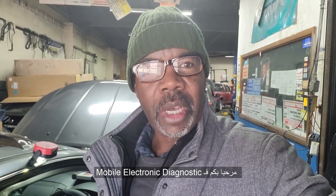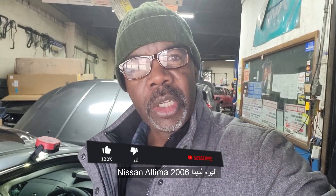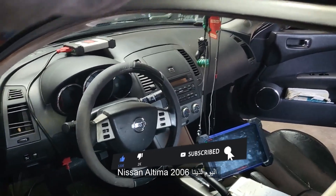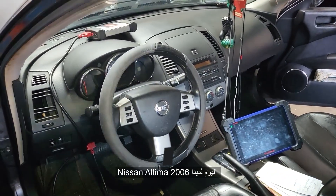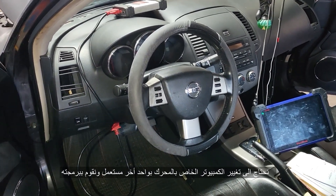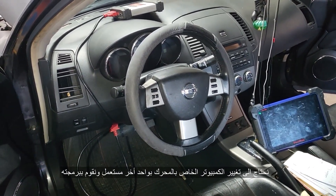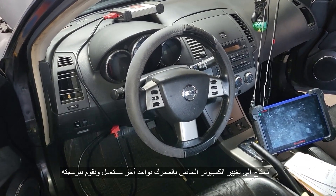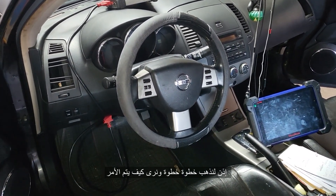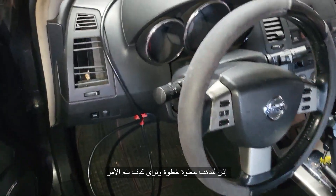Assalamu alaikum, welcome to Mobile Electronic Diagnostics. Here is Mohamed Haroun Idris. Today we have a 2006 Nissan Altima. We need to change the engine computer with a used one and we need to program it. So let's follow step by step and see what we need to do.